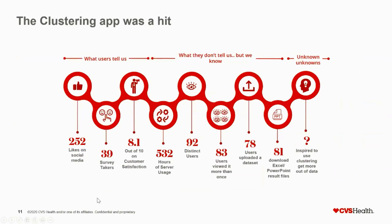The app was a hit, measurable in three ways. First, what users tell us — likes on internal social media and customer satisfaction scores. Second, things users don't tell us but we can track — we put trackers within the app to count the number of people who viewed it, uploaded their dataset, ran their analysis, and downloaded the end result. For example, 81 people downloaded their entire project results and used them. Third are the unknown unknowns — people who got inspiration from this app to do other projects, which is harder to quantify.